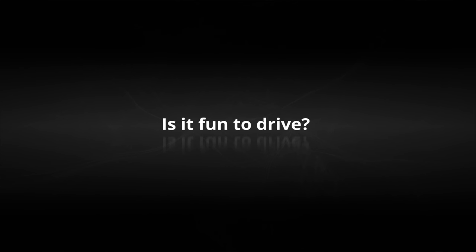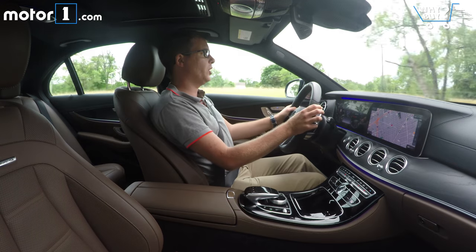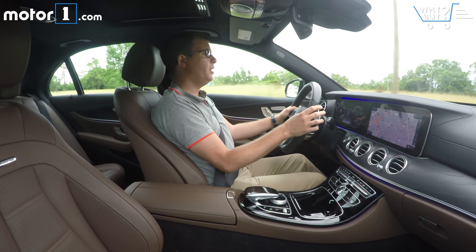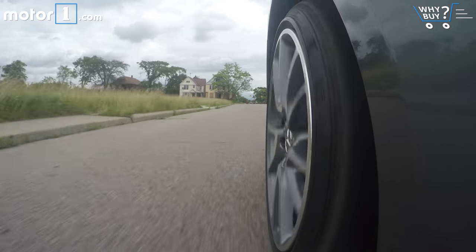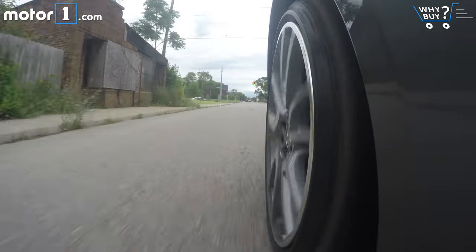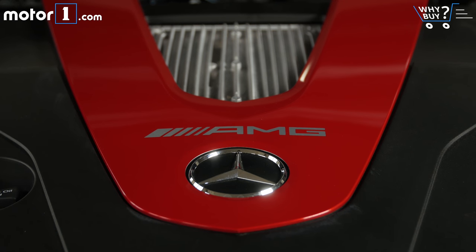The E43 is fun to drive, and that's why you pay for it over the base model. It starts with a 3-liter bi-turbocharged V6 producing 396 horsepower and 384 pound-feet of torque, getting to 60 mph in four and a half seconds — plenty quick for a big luxury car. It delivers that power in a really progressive way, with no waiting for the turbos to wake up. It's just a gutsy, strong engine all the time.